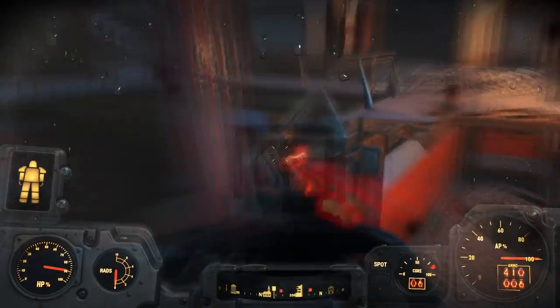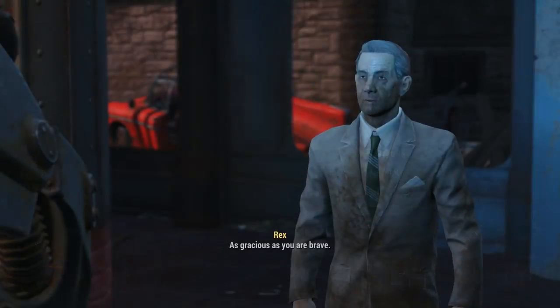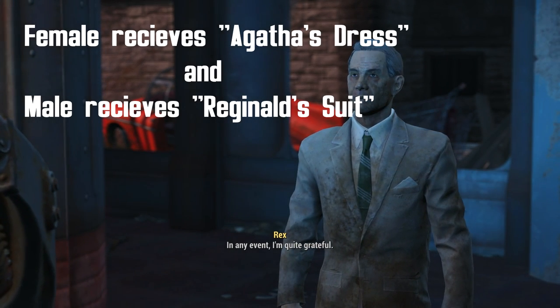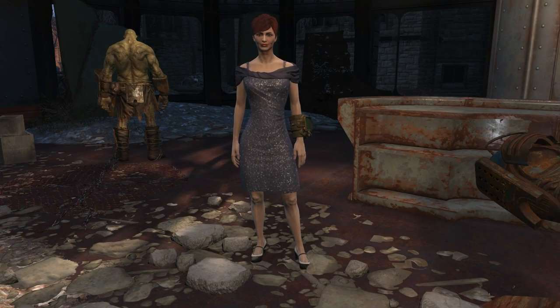You then get into a big fight on the elevator as you go right down to the bottom, and finally reach safety where Rex Goodman will thank you and reward you with either Reginald's suit or Agatha's dress — both pieces of clothing that offer a plus three charisma bonus.